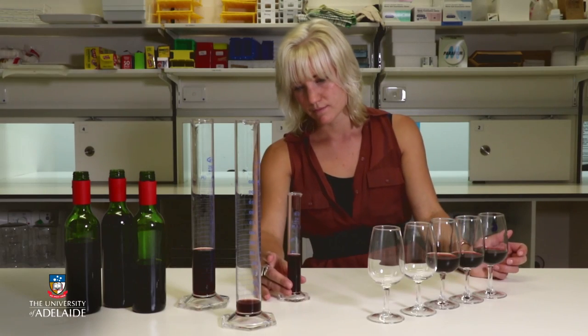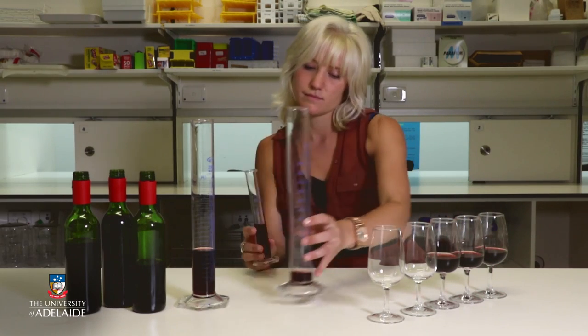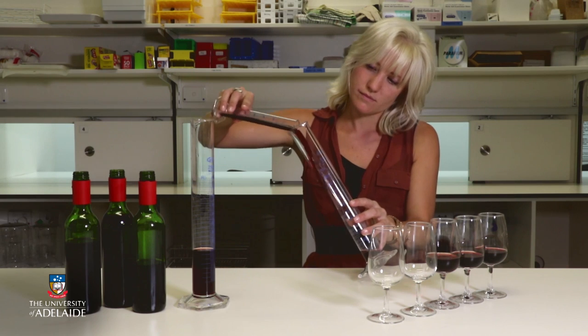Blending can be conducted at a number of stages, including just prior to bottling under the right circumstances, but individually stabilised wines are not necessarily stable once blended. Wines are therefore blended prior to undergoing stabilisation treatments and maturation, or stabilised and matured wines are blended and stored for several weeks to allow integration and monitor stability. Blending of different wines must fit within the constraints of regulations regarding labelling of vintage, variety and region.